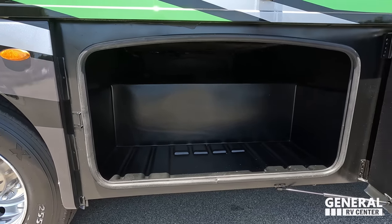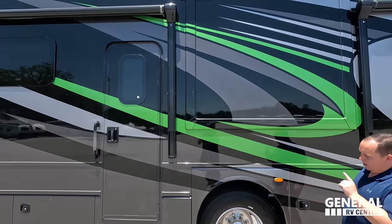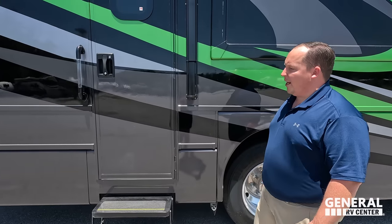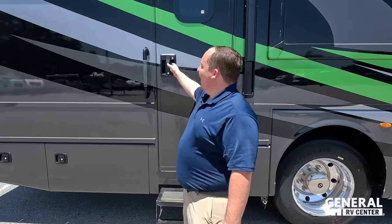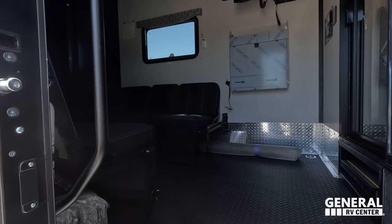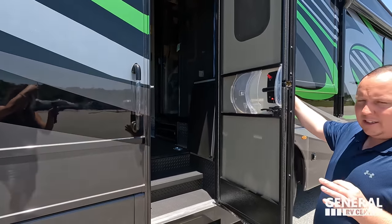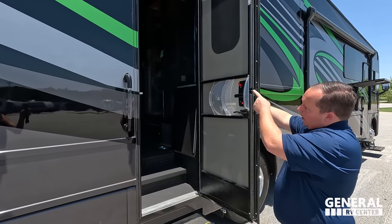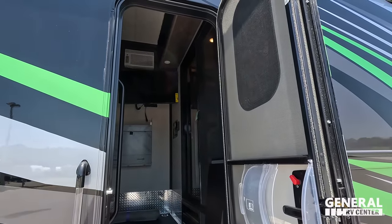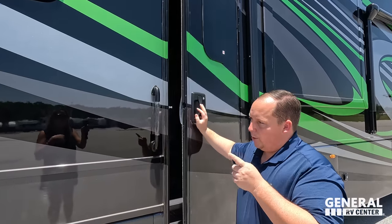Not only do you have two doors, but you have another power awning with LED lights. There's a Thor emblem — a place to leash up your furry friends. Let's open this door and peek at the garage area. This is a gas motorhome with three air conditioning units: two roof-mount units, and a side-mount unit just for the garage area. There are also cut-out vents on the other side. Frameless windows, of course.